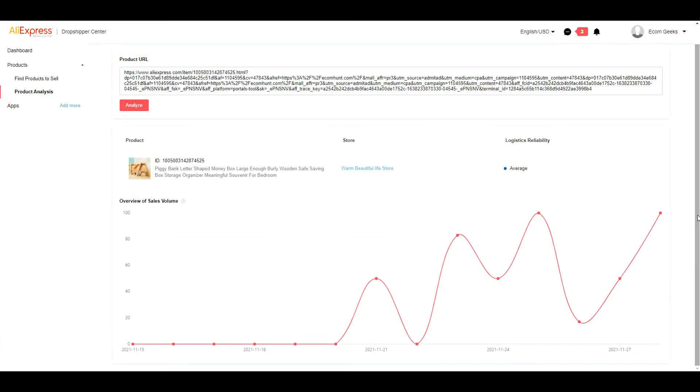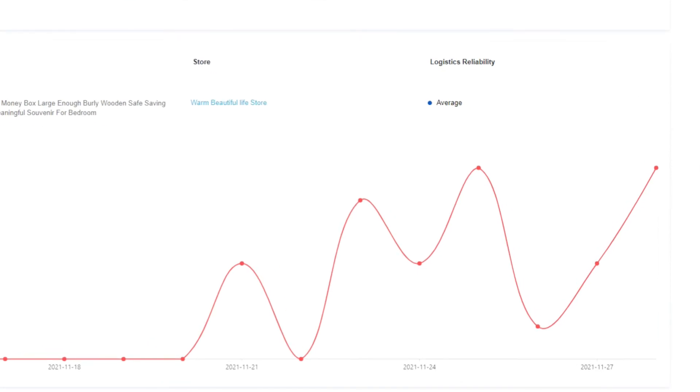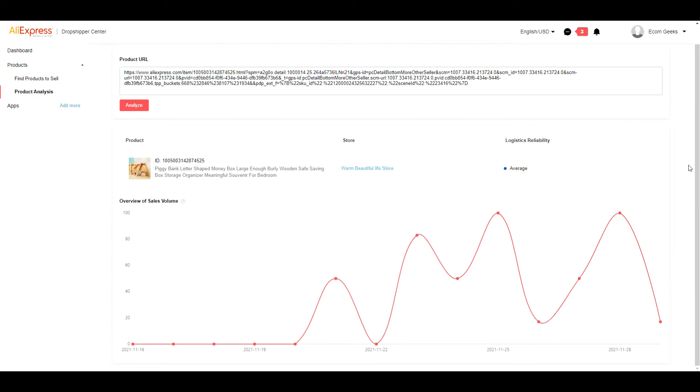Now let's take a look at how this is currently trending. This was taken yesterday — you can see it looked like it was on the way up. And today the graph looks like this. This does seem to be the pattern though; it kind of just goes up and down.